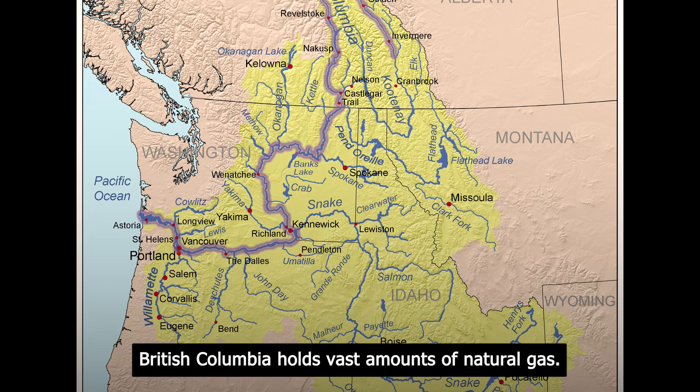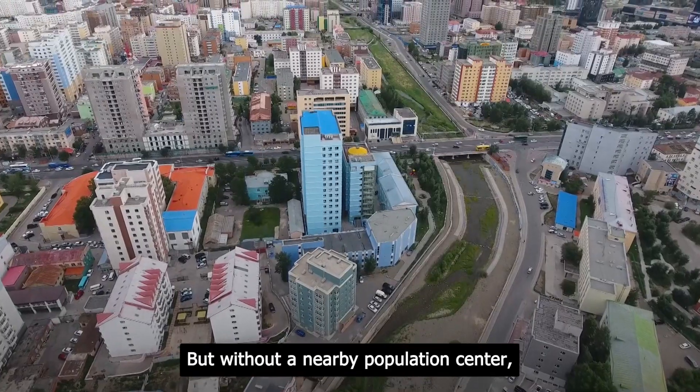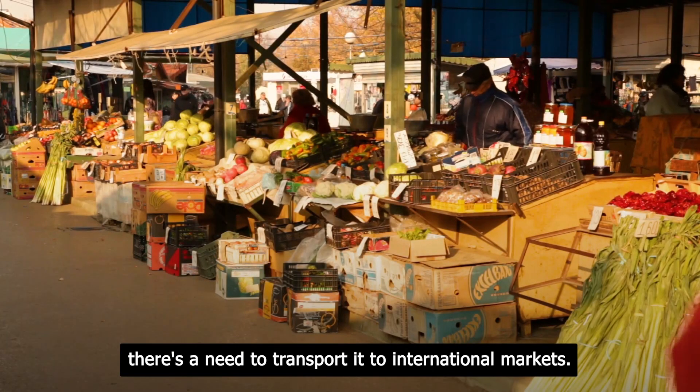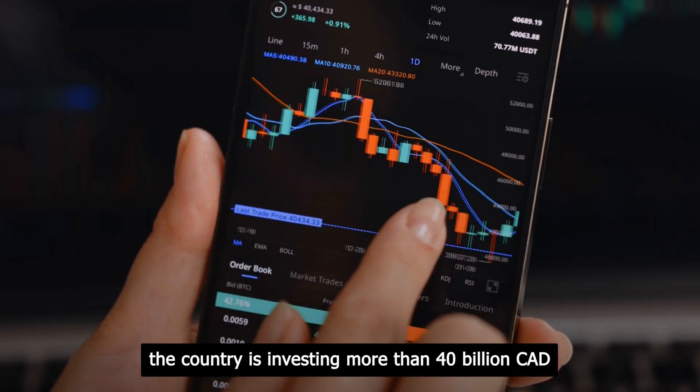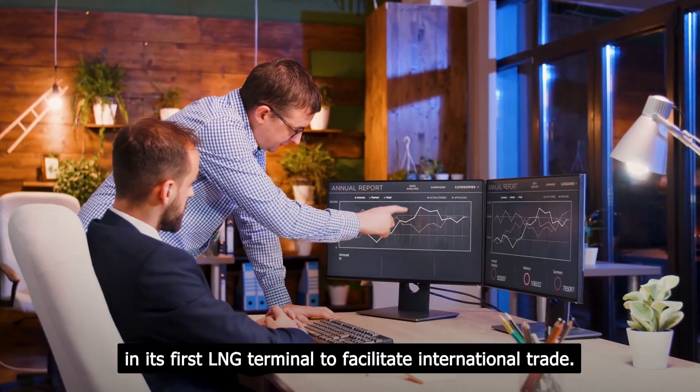The Montney Basin in northeastern British Columbia holds vast amounts of natural gas, but without a nearby population center, there is a need to transport it to international markets. Hence, the country is investing more than 40 billion CAD in its first LNG terminal to facilitate international trade.